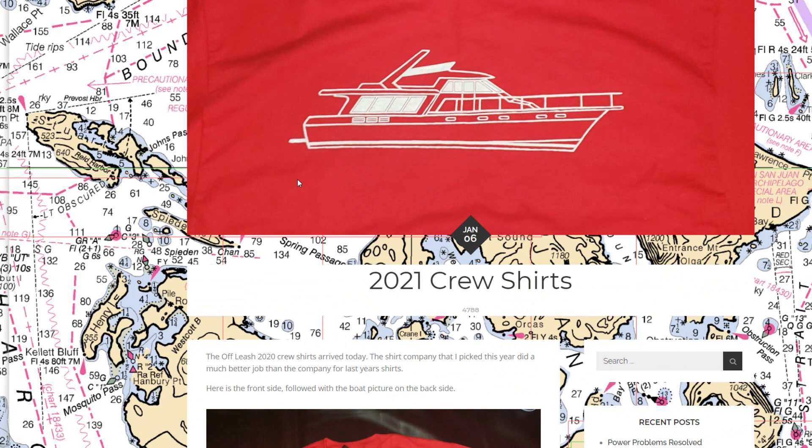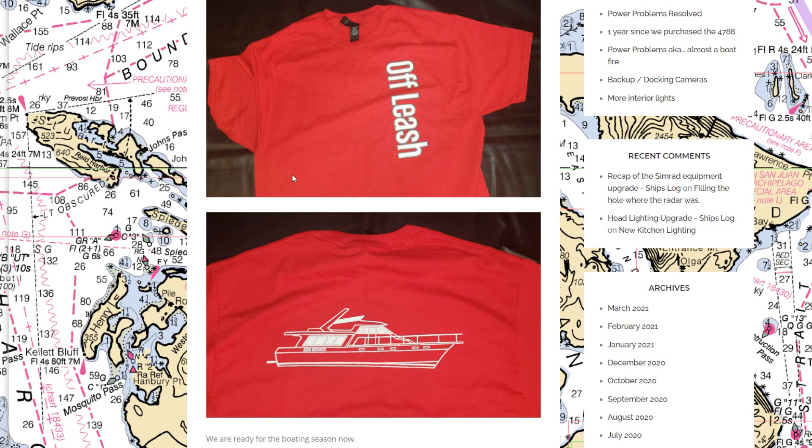In January I also ordered some crew shirts — just kind of having fun. Here's what our shirts look like for crew or guests who come onboard. I've got a variety of them with a picture of the boat on the back.